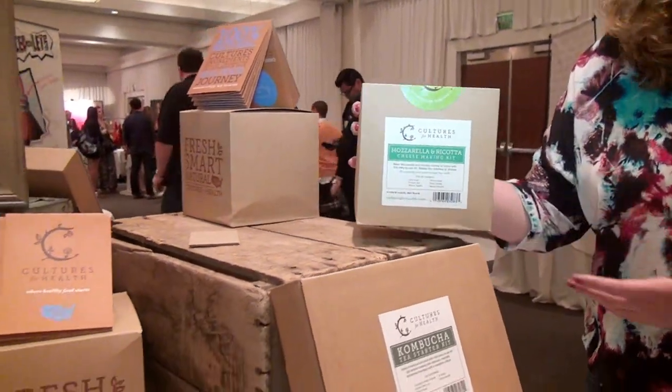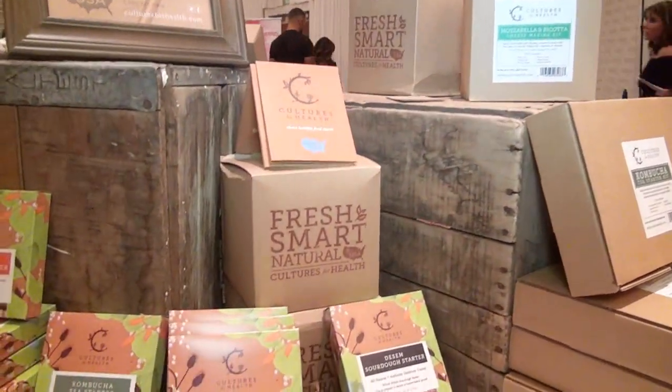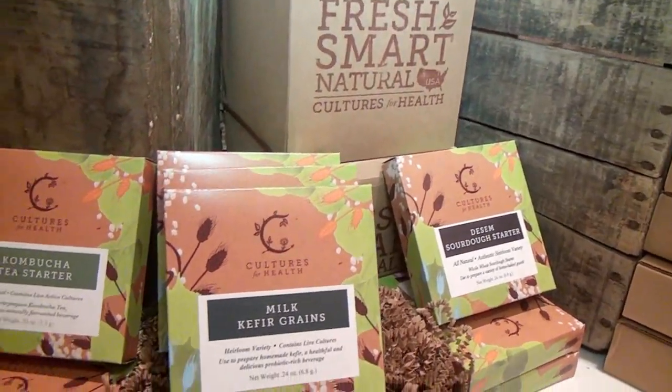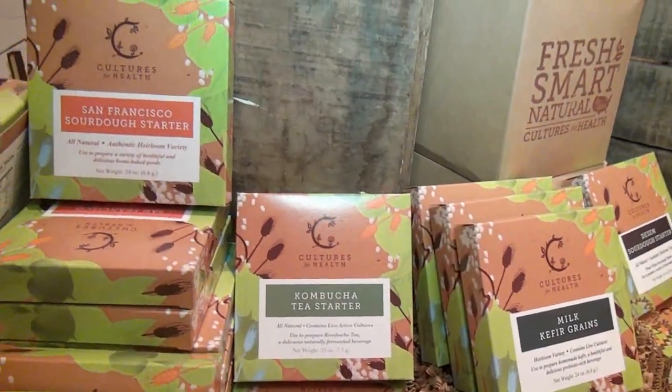So great for beginners. And kefir — yes, we have a kefir starter. It's an amazingly easy product to use; it takes about five minutes every 24 hours to make kefir. And then we have traditional sourdough starters — I have three here today and we have 16 varieties on our website from all over the world.